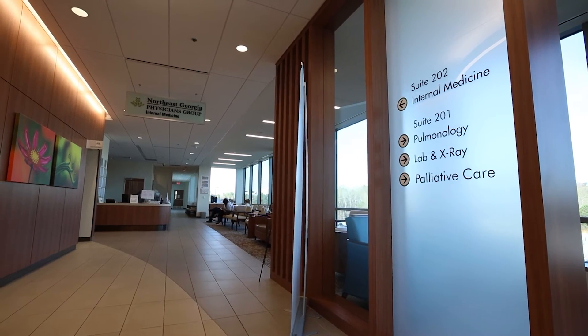Histotripsy is an outpatient procedure, so patients will come in in the morning, have their procedure under general anesthesia — they'll be completely asleep — and when they wake up they'll recover from general anesthesia, which typically involves monitoring for about 30 to 60 minutes.